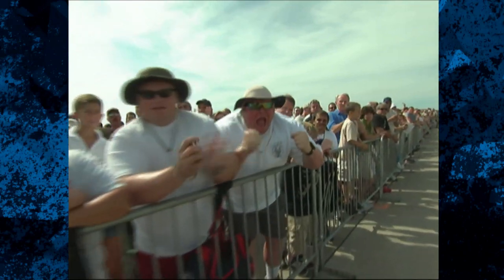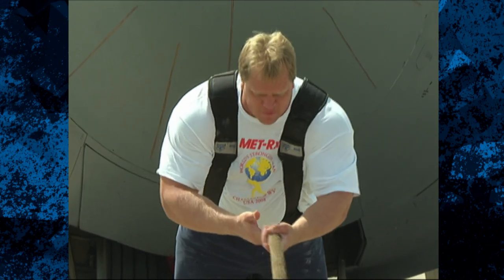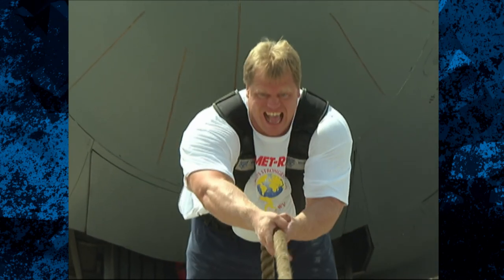The second man up in the plane pull is Phil Pfister, the hometown favorite from Charleston. Phil arrives at the plane pull 12 points behind the current leader, Derek Poundstone. There's thousands of fans out here, and Phil won't want to let them down. Fortunately for them, these big pulls are tailor-made for Phil.